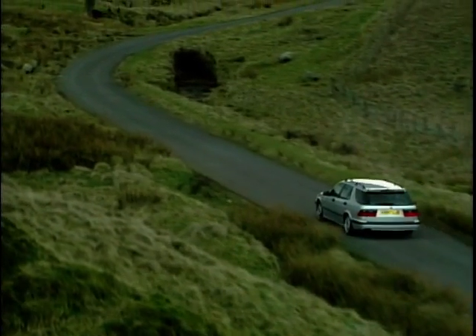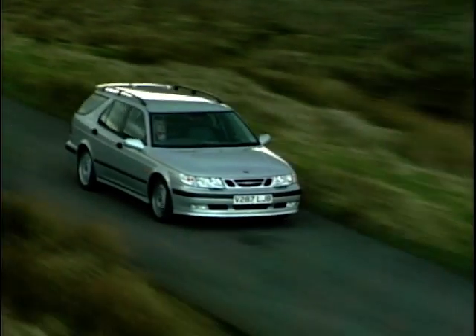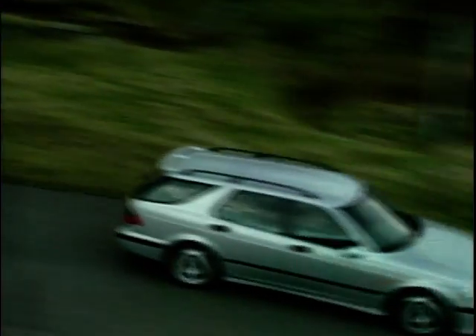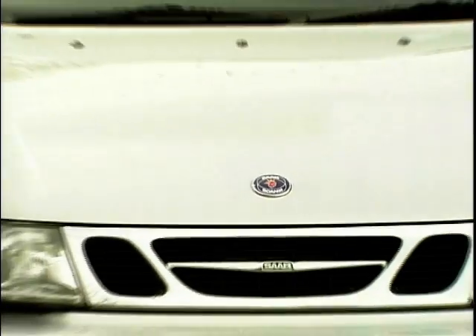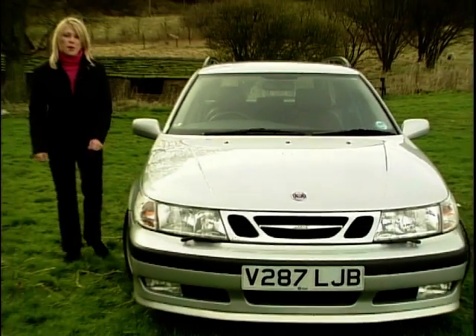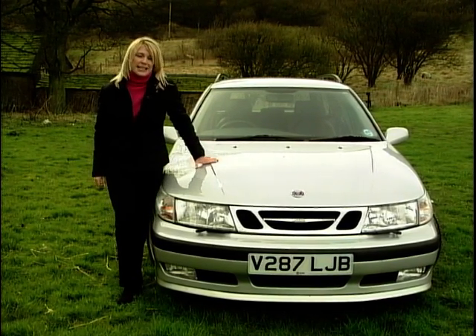At a shade under £24,000 for the 2.0 litre engine version and just under £27,000 for the 2.3 litre, it competes very well against the likes of Volvo and BMW. And they also last a long time, which is probably why they don't evoke much excitement — there are still many old ones on the road today.